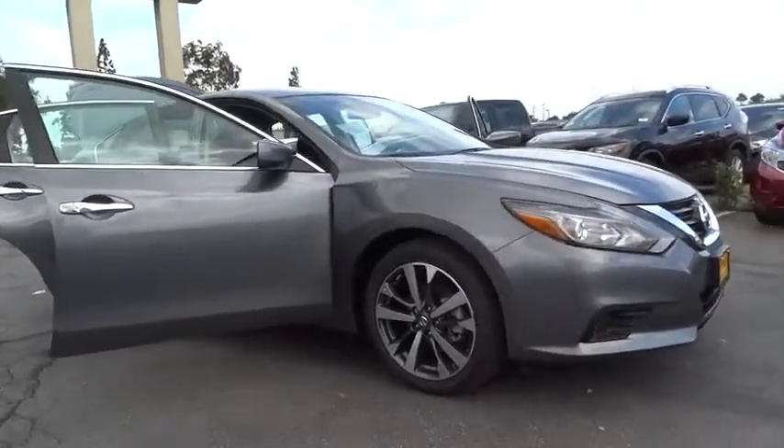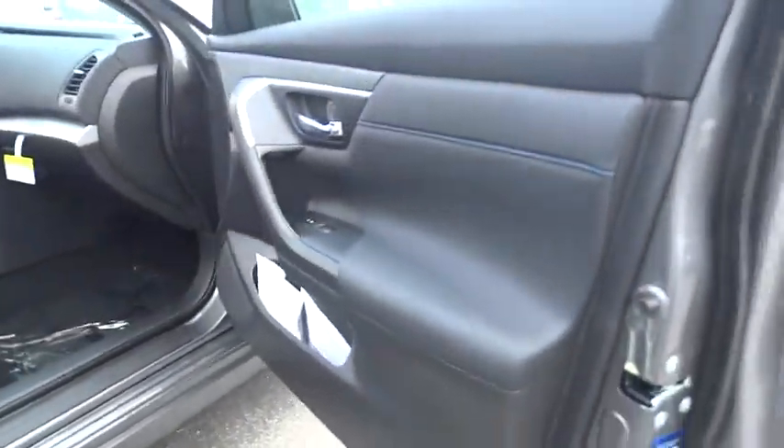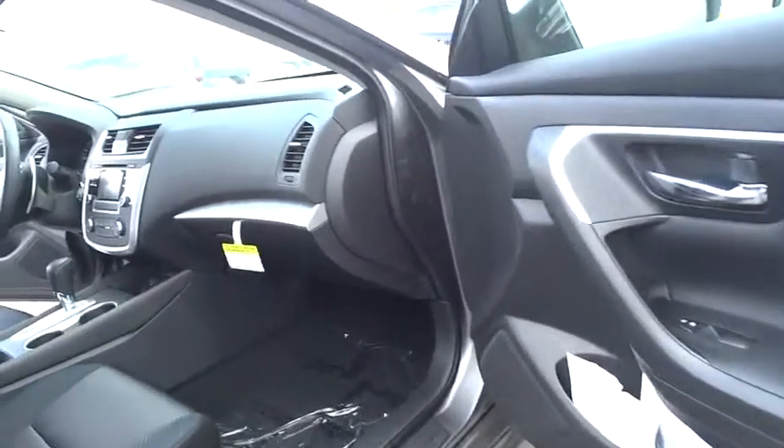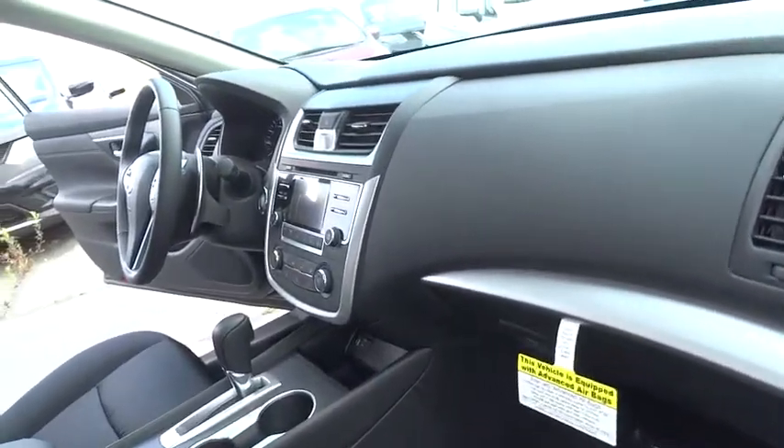Keyless entry, traction control, steering wheel audio control, stability control, backup camera, anti-lock braking system, leather wrapped steering wheel, Bluetooth, power steering, adjustable steering wheel.